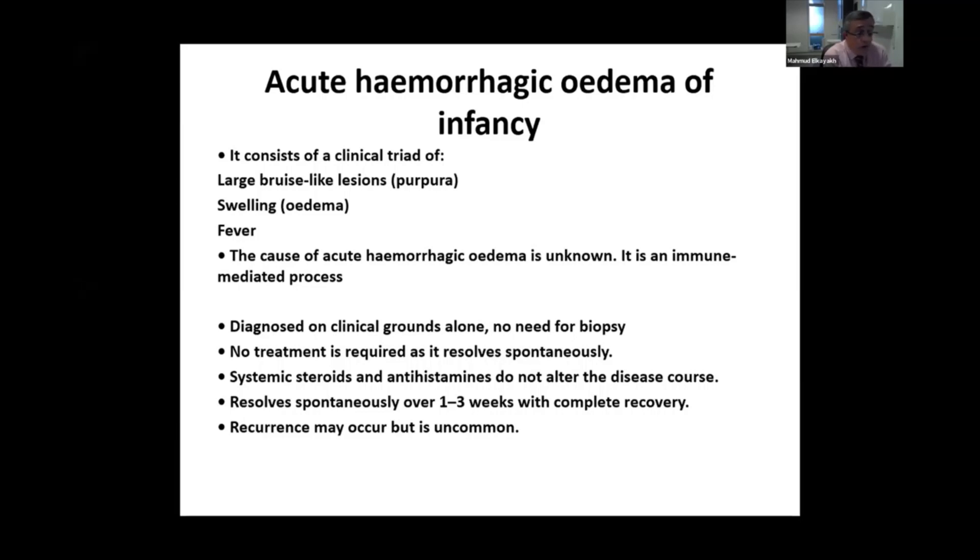Systemic steroids and antihistamines usually do not improve the course of the disease. It usually resolves spontaneously in a few weeks, and what you need to do is just follow up for maybe four weeks until everything has settled down.